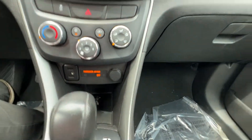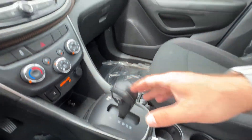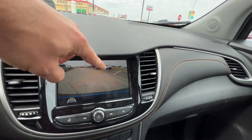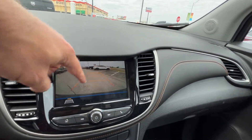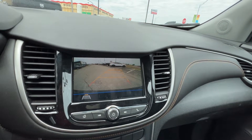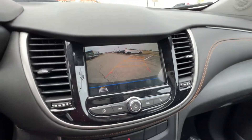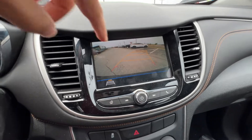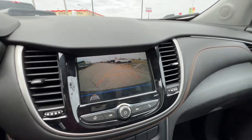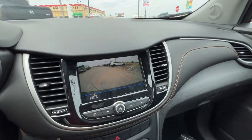We've got two USB ports, an auxiliary port, and a 12-volt outlet, plus some nice storage down below. Putting it in reverse brings up the backup camera — you can see the bumper, horizontal lines for distance judgment, and left and right lines that represent the sides of the Trax. Angling the wheel guides you into a parking spot. If anything is getting close, use your mirrors to double-check. Once you get used to it, it's your best friend.